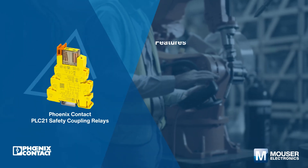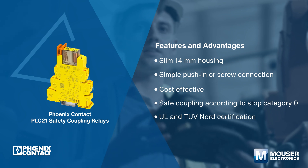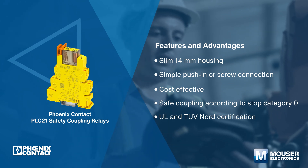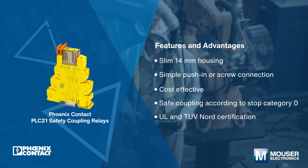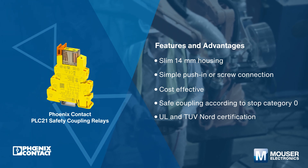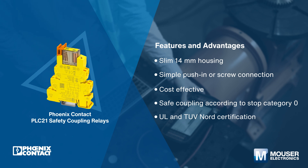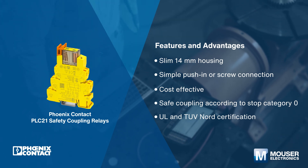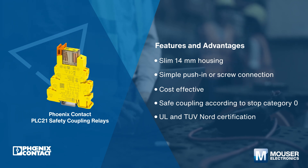Phoenix Contact PLC21 safety coupling relays are designed with a slim 14-millimeter profile and offer a simple push-in or screw connection. They are suitable for applications up to Safety Integrity Level 2 (SIL2) in accordance with IEC 61508 and Performance Level C (PLC) in accordance with EN ISO 13849-1.